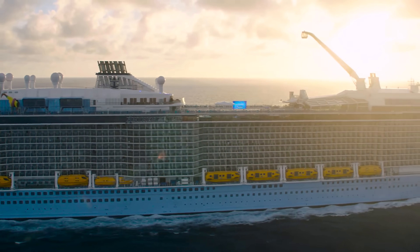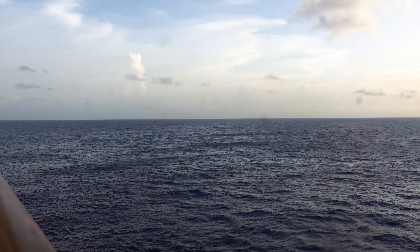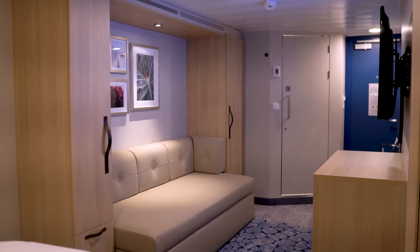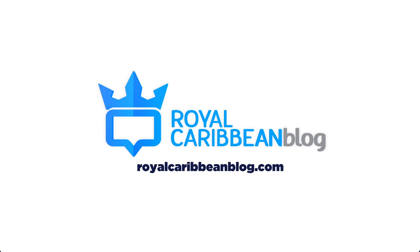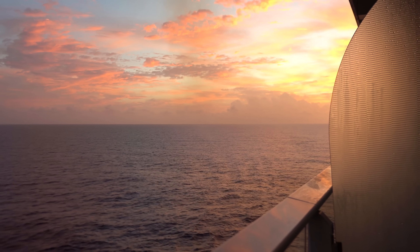Should you book an ocean view cabin or spend a little bit more to get a balcony room? I've got the reasons why you should or shouldn't. Hey everyone, it's Matt from Royal Caribbean Blog.